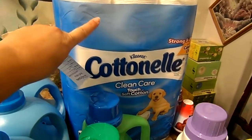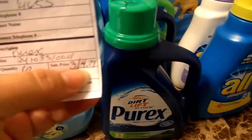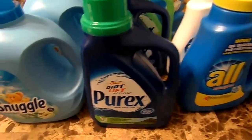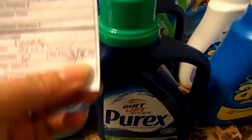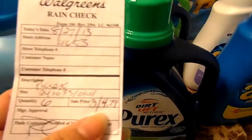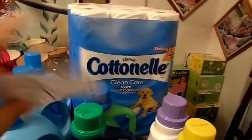If you do the toilet paper transaction first, you can take your $2 Catalina and use it towards the detergent. So you'll actually get three Purex for $2.79, unless you also have a manufacturer's coupon for Purex and you can get it even cheaper. I actually did everything together and afterwards realized I should have done the toilet paper separately to use the Catalina towards the Purex. But that's okay — I'm going to go back and get more toilet paper, so I'll probably get about four more packages of Cottonelle.